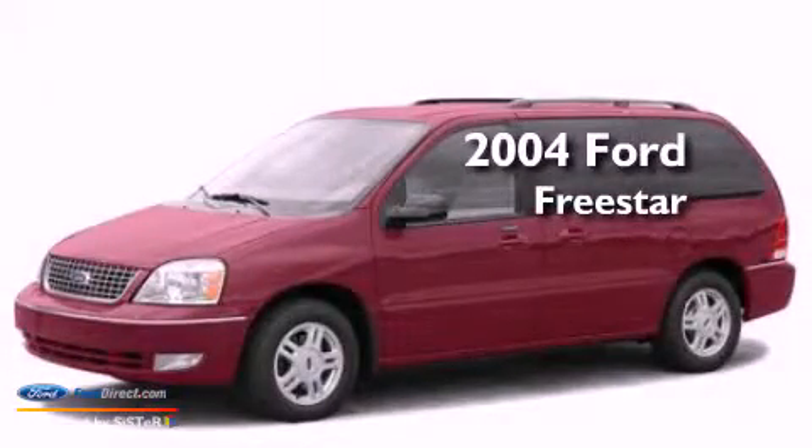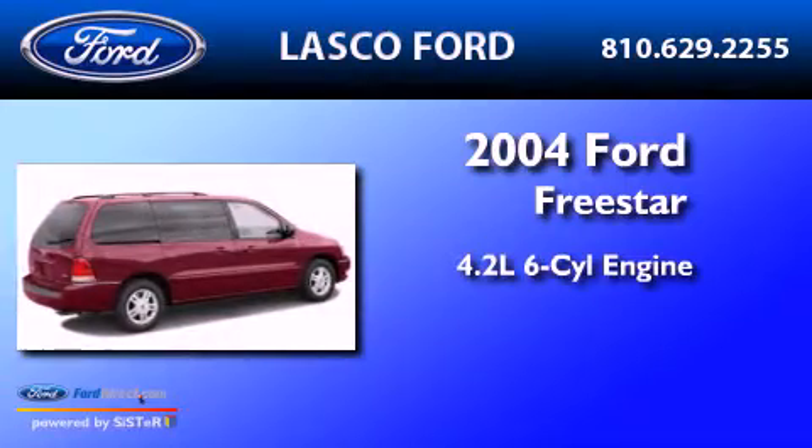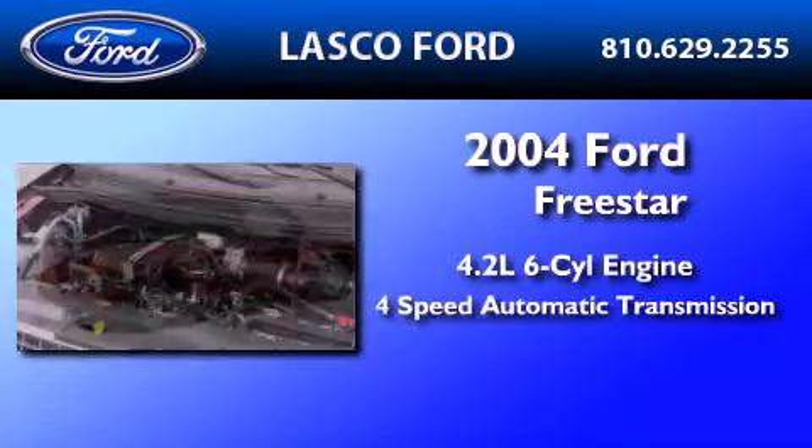This is a 2004 Ford Freestar. It has a 4.2-liter six-cylinder engine and a four-speed automatic transmission.